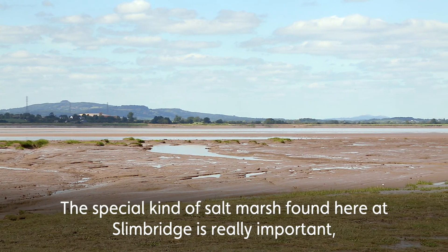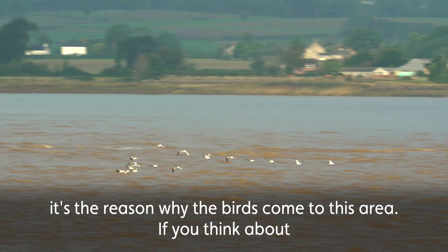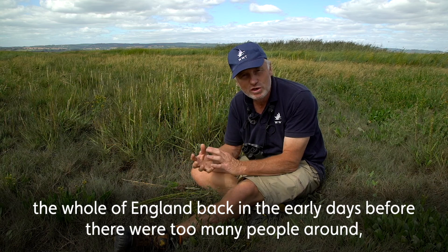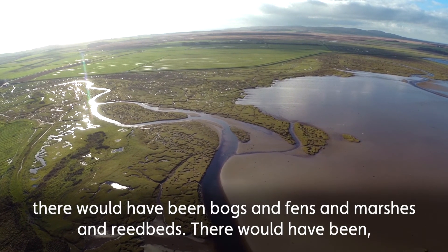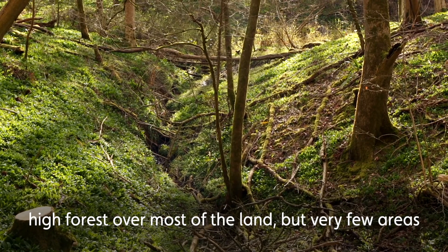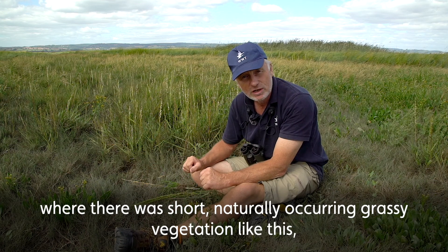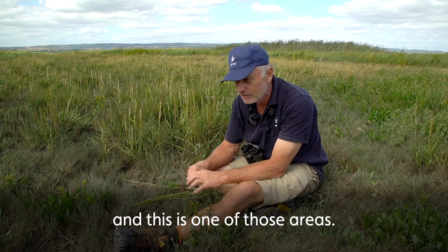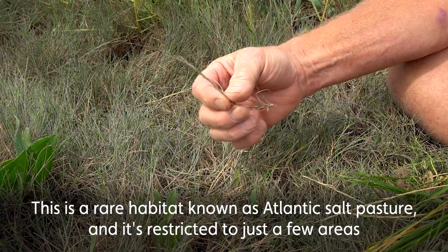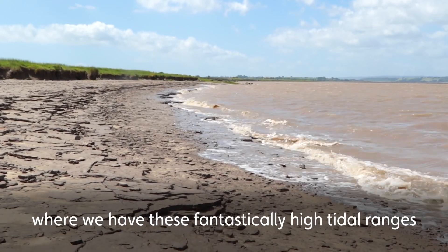The special kind of salt marsh found here at Slimbridge is really important — it's the reason the birds come to this area. If you think about England back in the early days before there were too many people around, there would have been bogs, fens, marshes, reed beds, and high forest over most of the land, but very few areas of short grassy naturally occurring vegetation like this. This is a rare habitat known as Atlantic salt pasture, restricted to just a few areas on the western seaboard of Europe where we have fantastically high tidal ranges — that's what generates this grassy kind of salt marsh.